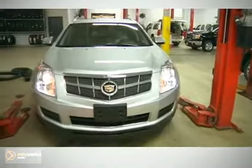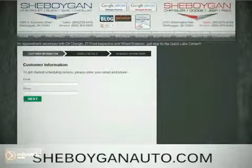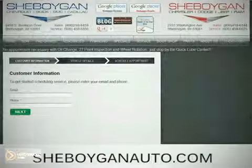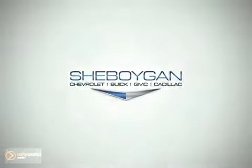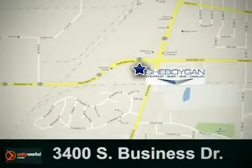We even have courtesy drivers to take you where you need to go and pick you up. Schedule your next appointment online today at SheboyganAuto.com or stop on by. We're easy to find at 3400 South Business Drive in Sheboygan, Wisconsin.